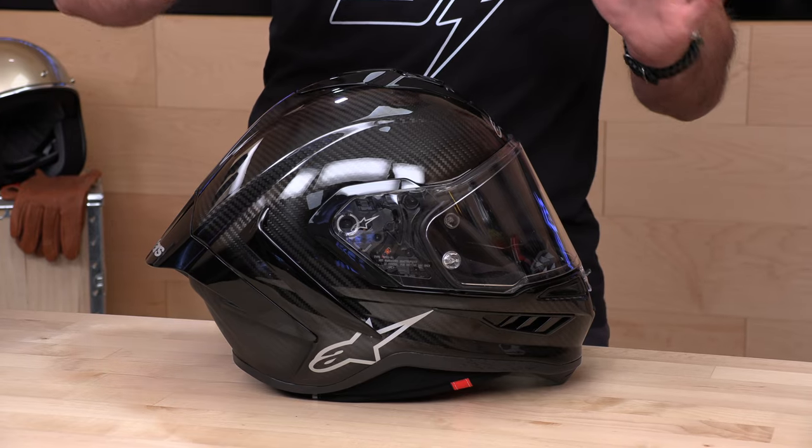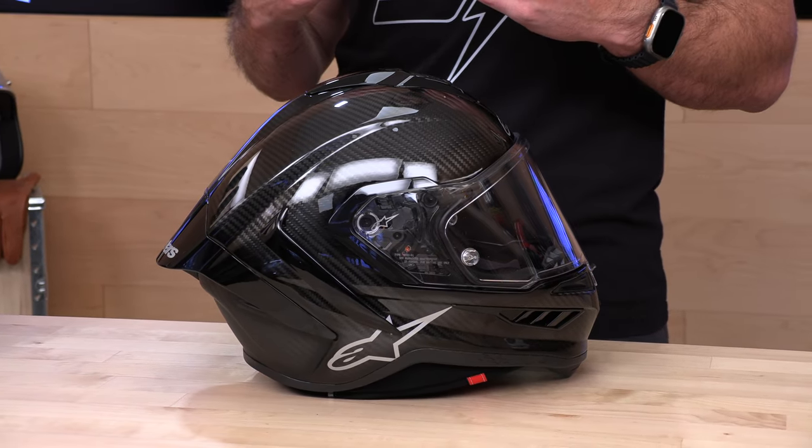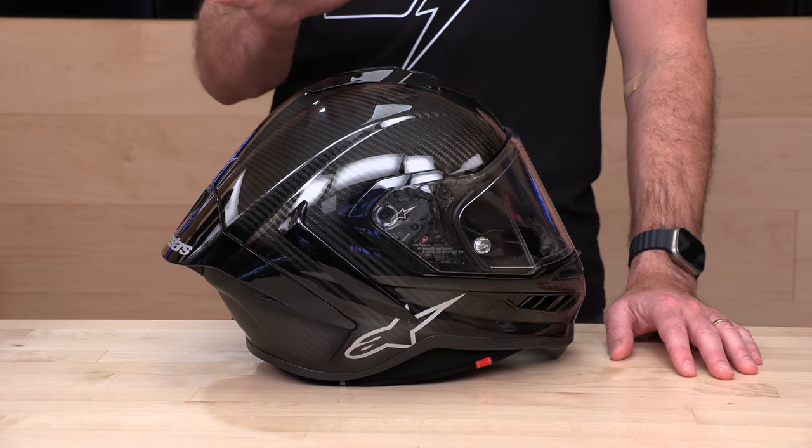We've definitely been waiting a long time to get our hands on this helmet and tell you all about it. Is it going to live up to the hype? Is it worth over a thousand dollars in some cases? You can be the judge after we give you all the details. We can't wait to put this helmet up against the Shoei X15 in a shootout at the track — a separate video coming very soon.